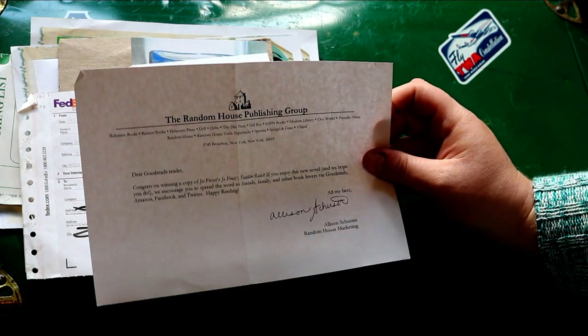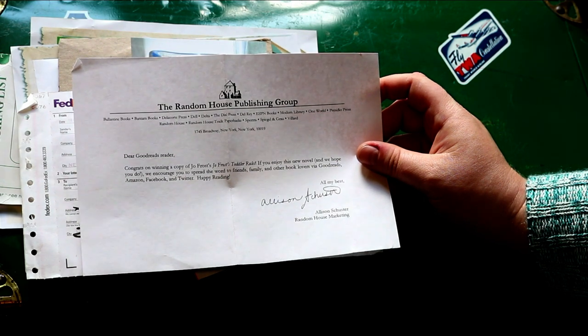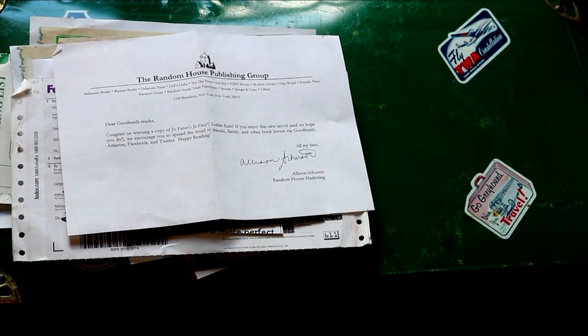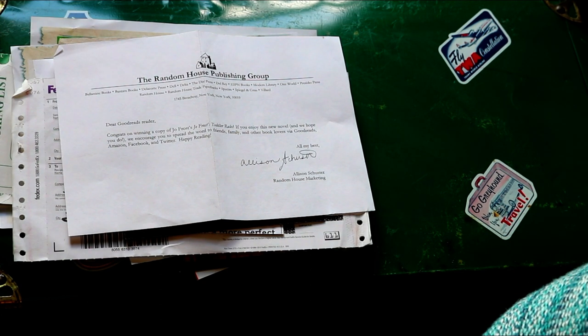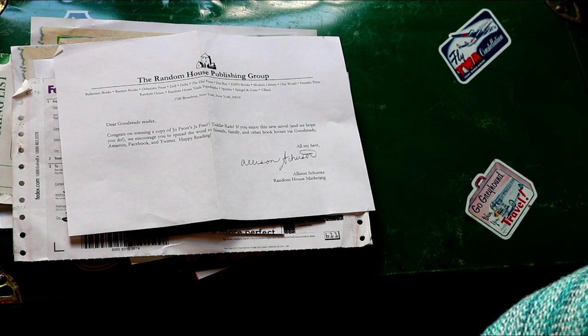This was something Mom won — it was a Goodreads, Jo Frost toddler rule book. Is that the Supernanny, maybe? We only enter for books that we really, really want, because there are so many contests or sweepstakes for them that you could never enter all of them. You have to be very smart.